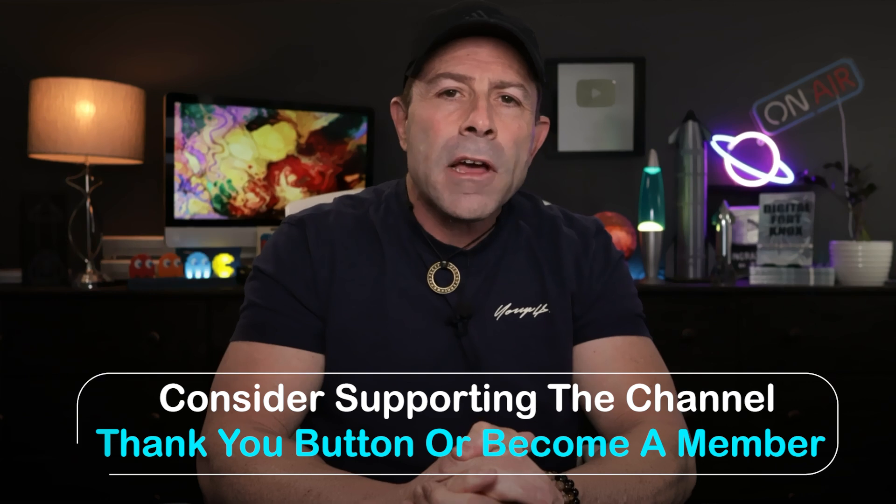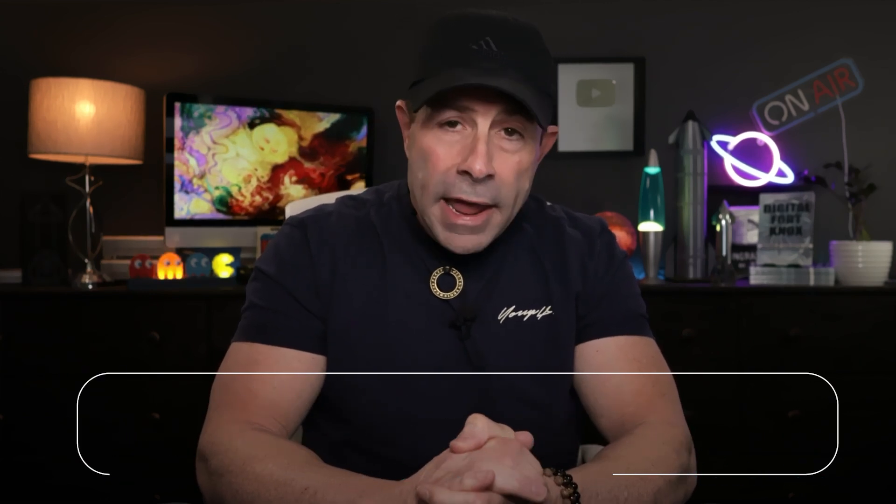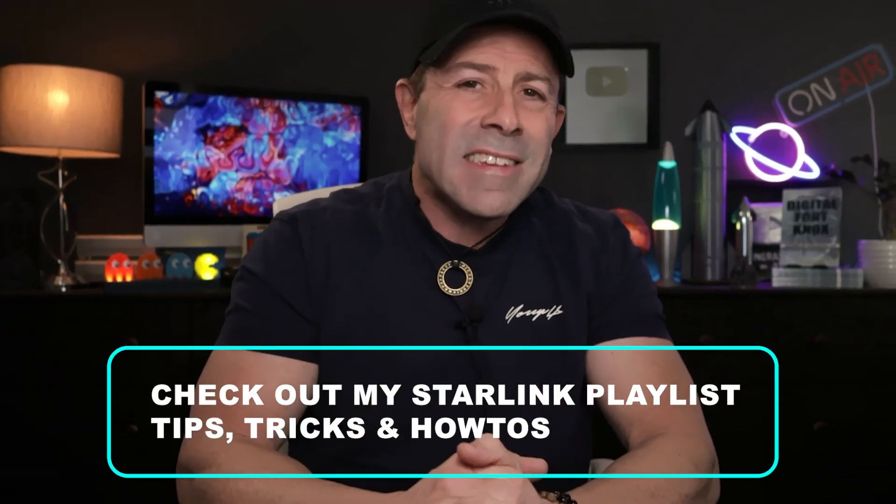If you want to say thank you for all my hard work, there's a button below where you can give a dollar or two — but the video is still free either way. Consider becoming a channel member. I have over 465 Starlink-specific videos with helpful how-tos, tips, tricks, what to buy, what not to buy, and the why behind everything. Let's get into the article, and down below I want to hear from you.